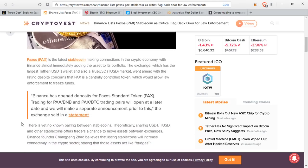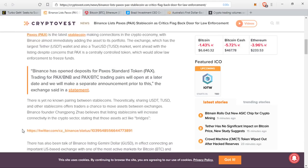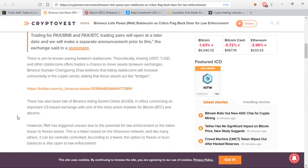There is yet no known pairing between stablecoins. Theoretically, sharing USDT, TUSD, and other stablecoins offers traders a chance to move assets between exchanges. Binance founder Changpeng Zhao believes that listing stablecoins will increase connectivity in the crypto sector, stating that those assets act like bridges. There has also been talk of Binance listing Gemini Dollar, or GUSD, in effect connecting an important US-based exchange with one of the most active markets for Bitcoin and altcoins. However, PAX has triggered unease due to the potential for law enforcement or the token issuers to freeze assets.